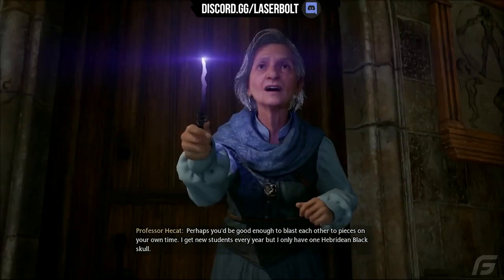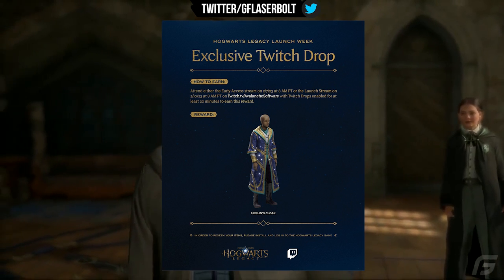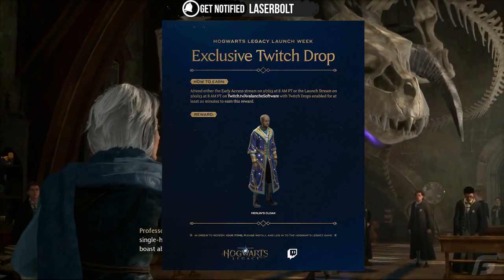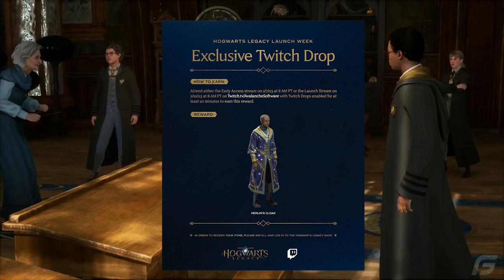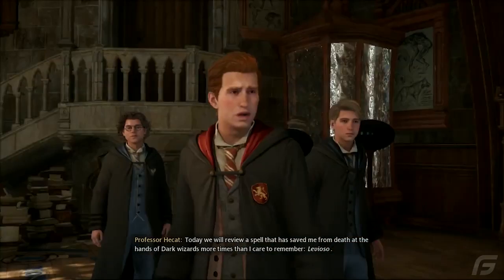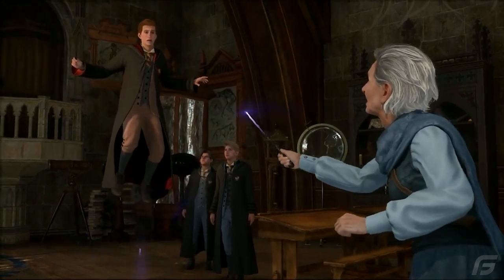So how are you able to get this exclusive Twitch drop? You're going to be able to get this on two different occasions. The first one is today, the 7th of February, at 8 a.m. Pacific Standard Time, and the other one is on February 10th, also at 8 a.m. Pacific Standard Time. Go over to twitch.tv/avalanchesoftware and watch about 25 minutes — they say 20, but I'd say 25 just in case — and you'll be able to get Merlin's Cloak. Let me know in the comments if you were able to get this, and if not, you still have a chance on the 10th.